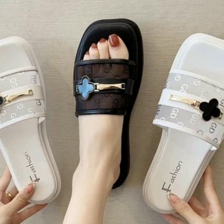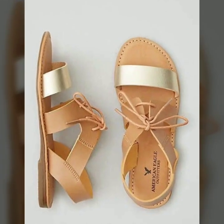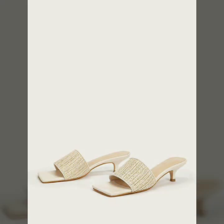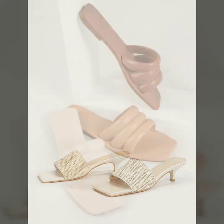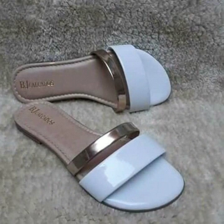If you want to buy these very beautiful slippers and sandals, I will tell you — you can buy them online through these websites easily at a very reasonable price.